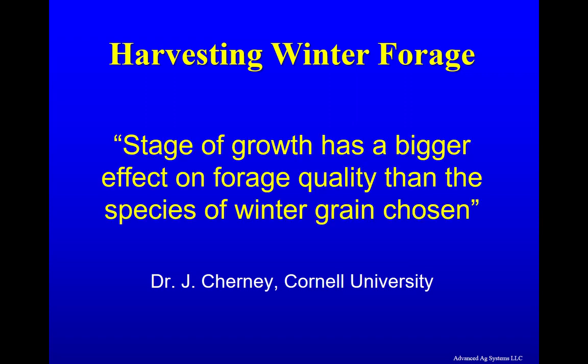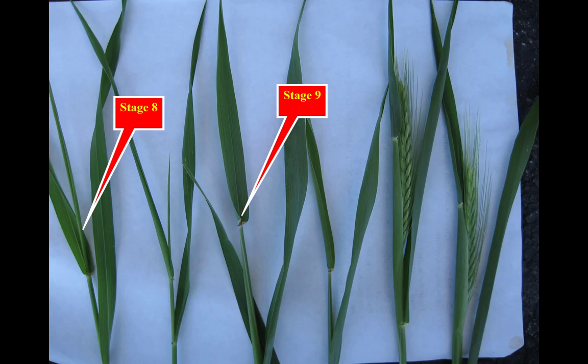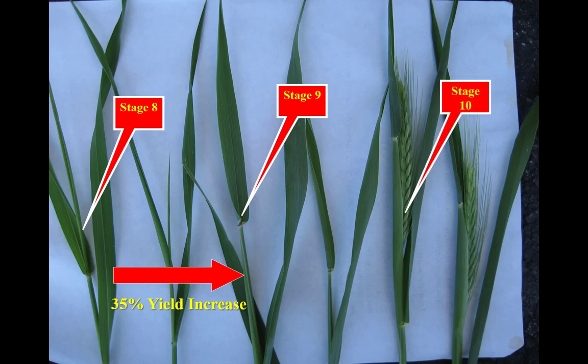Dr. Turney at Cornell University found stage of growth has a bigger effect on forage quality than the species of winter grain chosen. With winter forage, timeliness is crucial. For quality winter forage, memorize this picture. Stage 8 is when there is still a leaf rolled and emerging from the shoot — this is too early to harvest. Stage 9 is when the last leaf has fully emerged and unrolled with no more leaves to emerge; the head can be felt in the stem just below the last leaf. In our research, we saw little or no quality change between stage 8, which occurred on a Thursday, and stage 9, which occurred the following Tuesday, but there was a 35% yield increase in that time span. Stage 10 is the boot stage, where we used to harvest when we were milking 12,000 pounds per cow; now we are pushing 30,000 pounds per cow, so we need to harvest at the higher quality at stage 9.